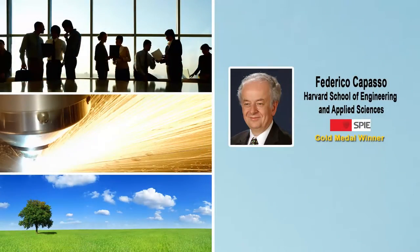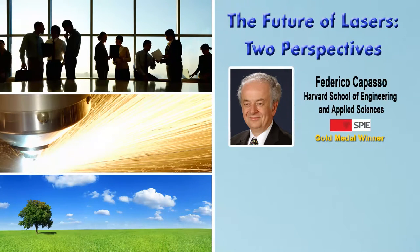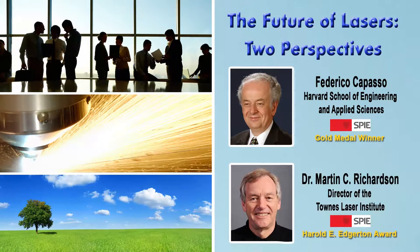Each year, SPIE recognizes outstanding achievements through its awards program, and the recipients for 2013 include a number of speakers from Photonics Media's Expert Briefings webinar series. Federico Capasso of Harvard received the Society's highest honor, the gold medal, in recognition of his wide-ranging contributions to photonics. Capasso was a speaker for our 2011 webinar on the future of lasers. Martin Richardson of CREOL at the University of Central Florida received the Harold E. Edgerton Award for his contributions to optical or photonic techniques in the application and understanding of high-speed physical phenomena. Richardson was also a speaker in that same webinar.